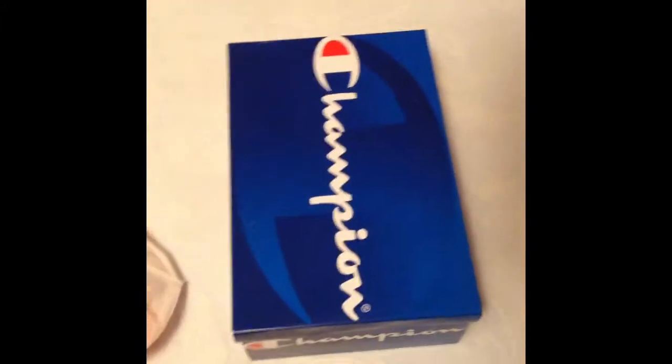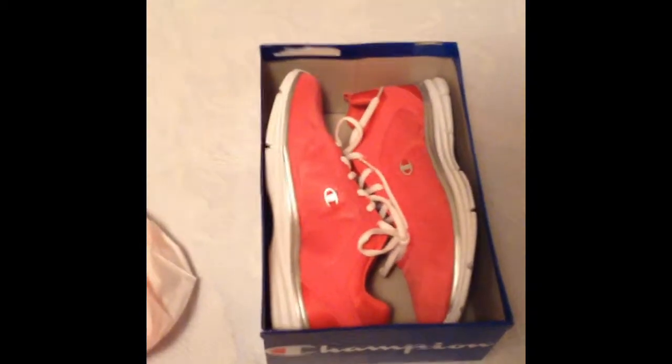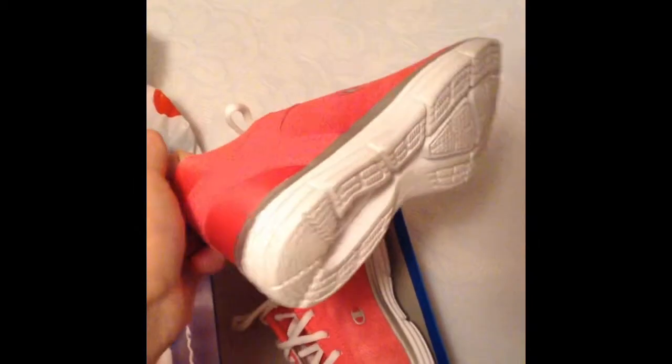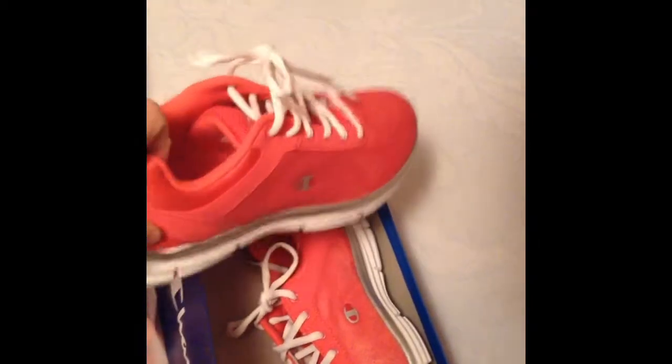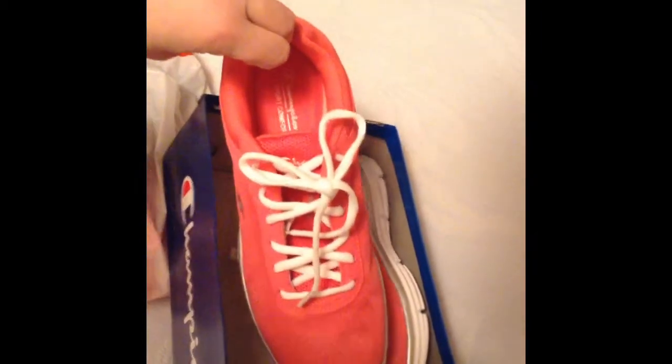First thing I wanted to pull out was a box, almost like a Christmas box, and as you can see, it is from Champion. This particular purchase isn't actually from Old Navy — it is from Payless, but I did want to show it to you. Ta-da! We have Champion sneakers, and these are great. They're comfy, they're sporty, they're athletic, and of course, they are bright pink. The laces are all done up, so I'm really excited to be using these.